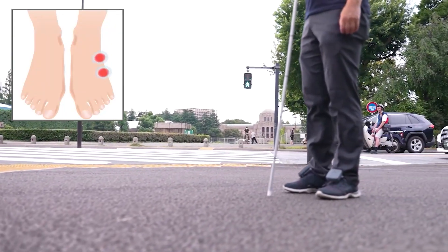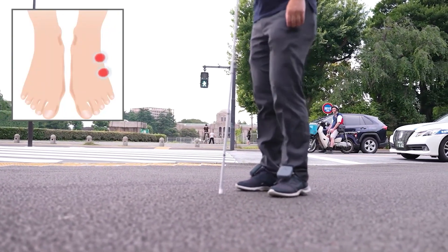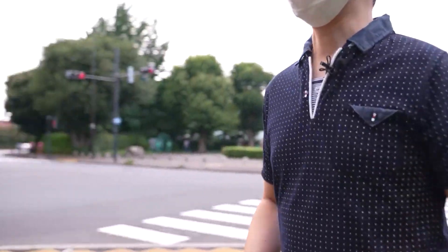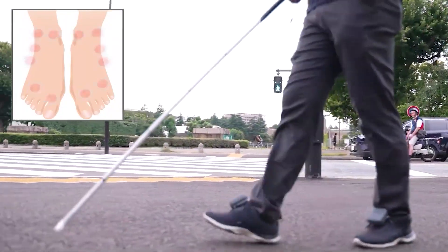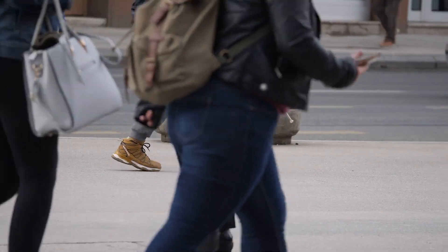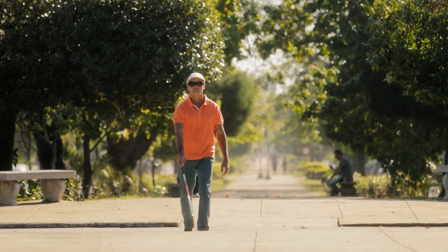When the part of the shoe to the left of the left foot vibrates, it means turn left. Vibration on the edge of the right foot means turn right. Vibration in both feet means stop. This system is a fully automatic installation that serves as a guide for visually impaired people in the big world.